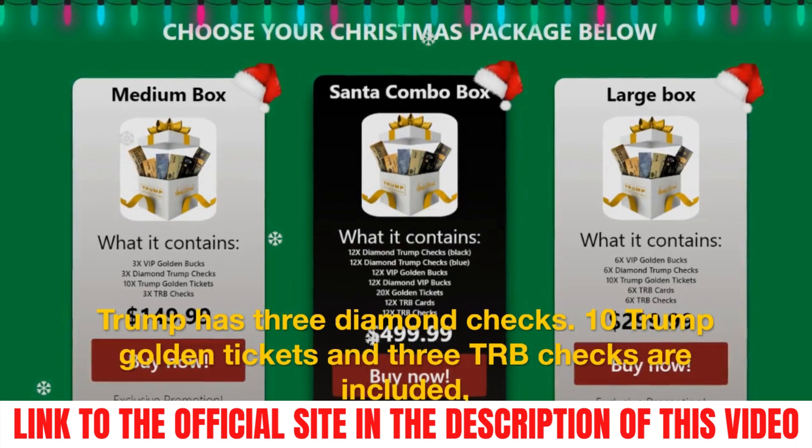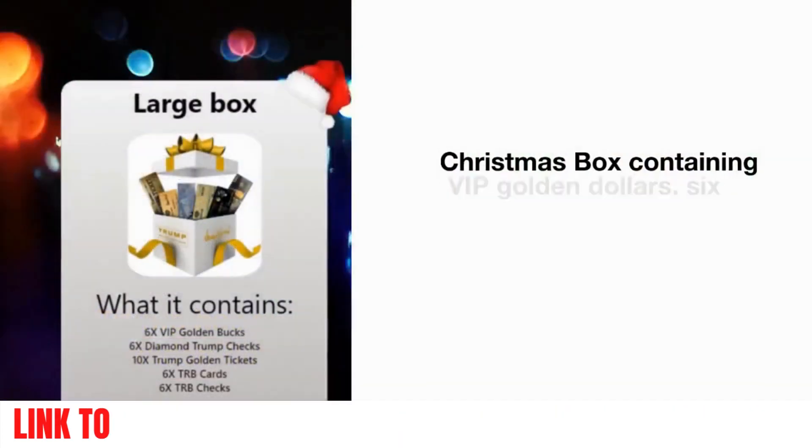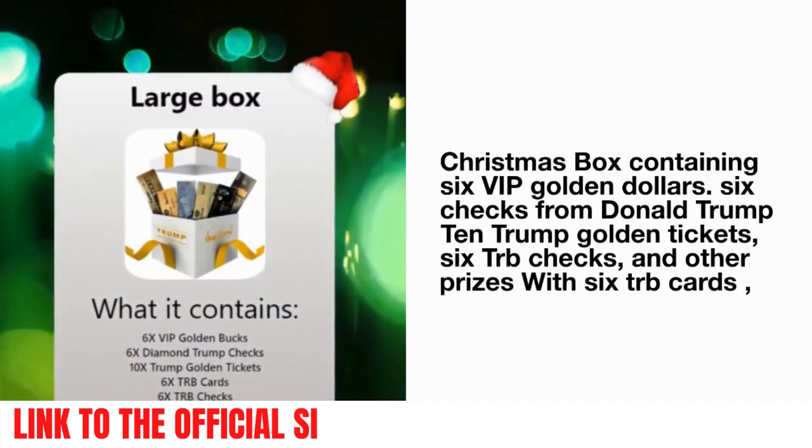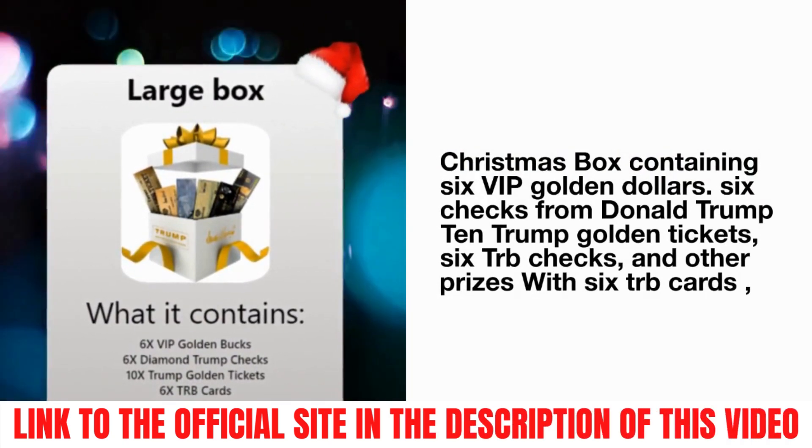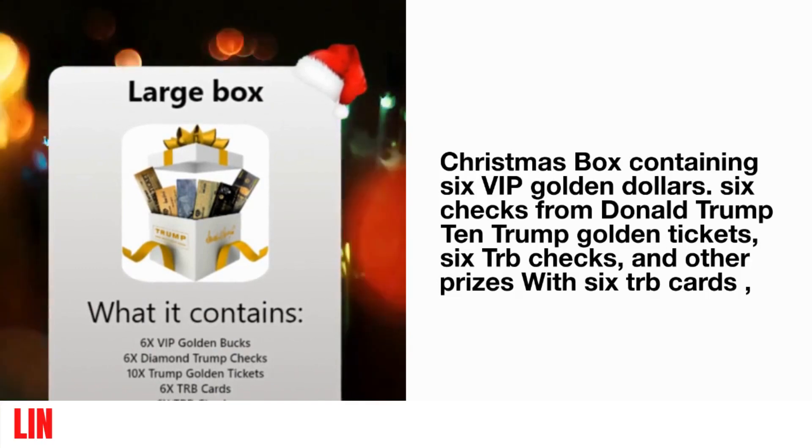Along with a large Christmas box containing six VIP golden dollars, six checks from Donald Trump, 10 Trump golden tickets, six TRB checks, and other prizes.